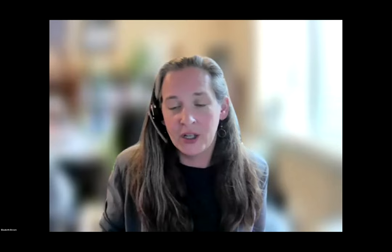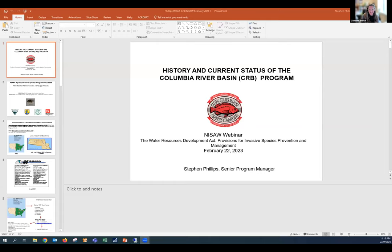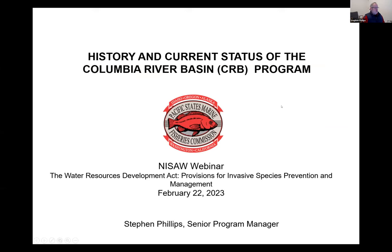The next presenter is Steven Phillips, Senior Program Manager with the Pacific States Marine Fisheries Commission, presenting an overview of the Columbia River Basin's Aquatic Invasive Species Program. PSMFC has been working on invasive species since 1999. Main species are quagga and zebra mussels. Funding agencies include Bonneville Power Administration, Fish and Wildlife Service, Sportfish, Walla Walla Corps of Engineers, and the Army Corps of Engineers.